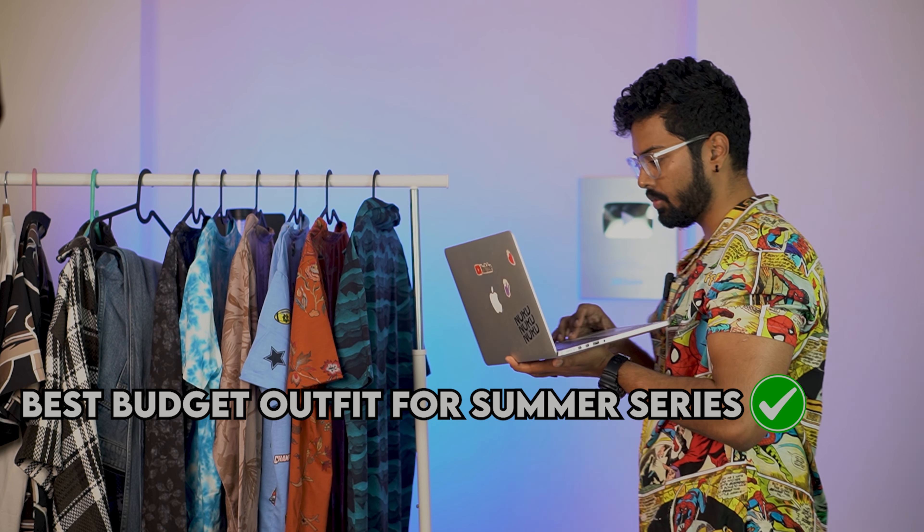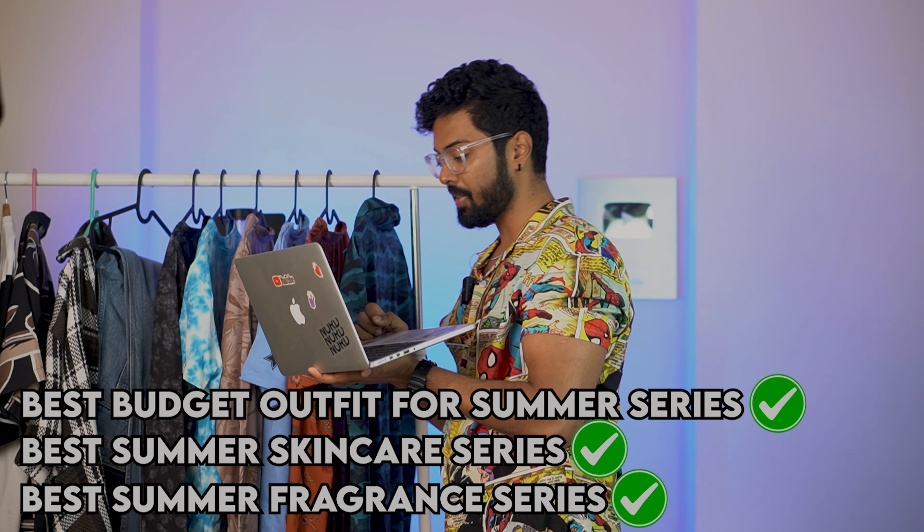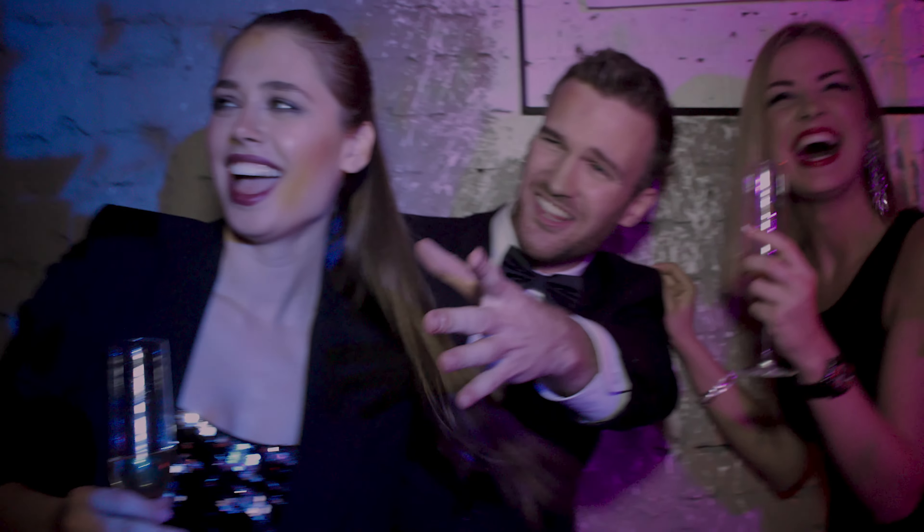Welcome to the best budget outfit for summer series, best summer skincare series, and best summer fragrance series. This is the best time to shop all your summer outfits. In today's video, I'm going to tell you about some articles that are on sale right now at a good price — very good for your summer fashion. College students, exams are almost done, so you'll have time to party, and all these articles are great for you.